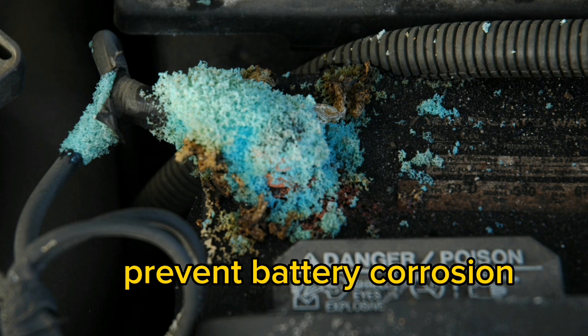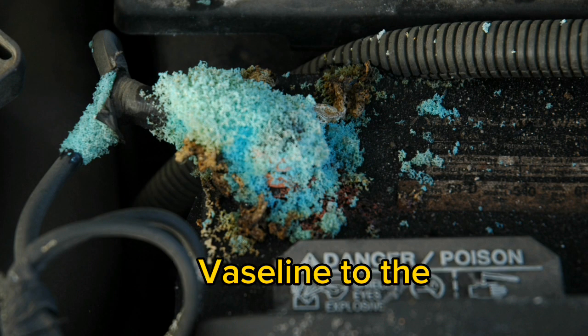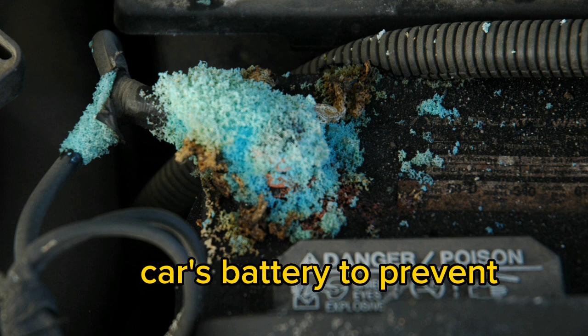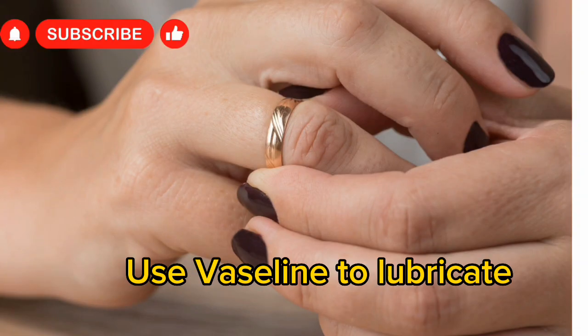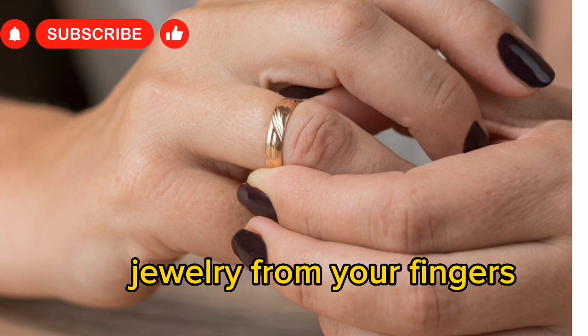Prevent battery corrosion: apply a thin layer of Vaseline to the terminals of your car's battery to prevent acidic corrosion. Remove stuck rings: use Vaseline to lubricate and remove stuck jewelry from your fingers.